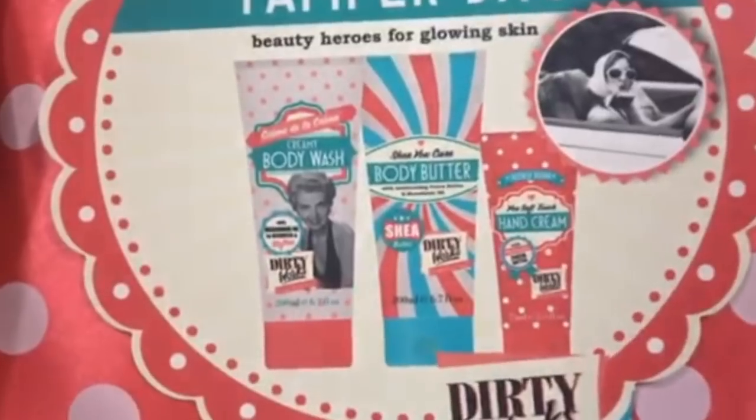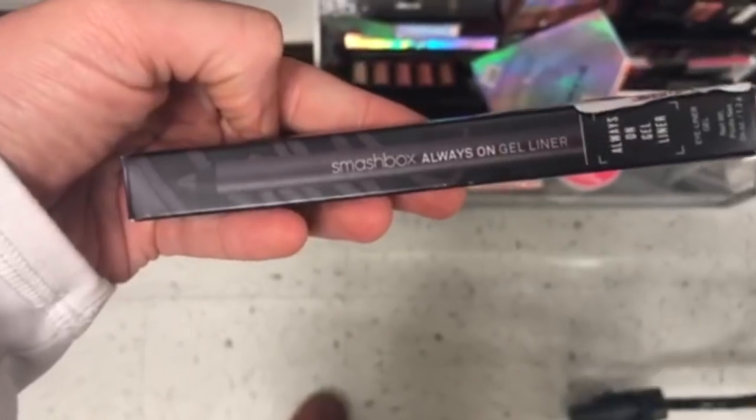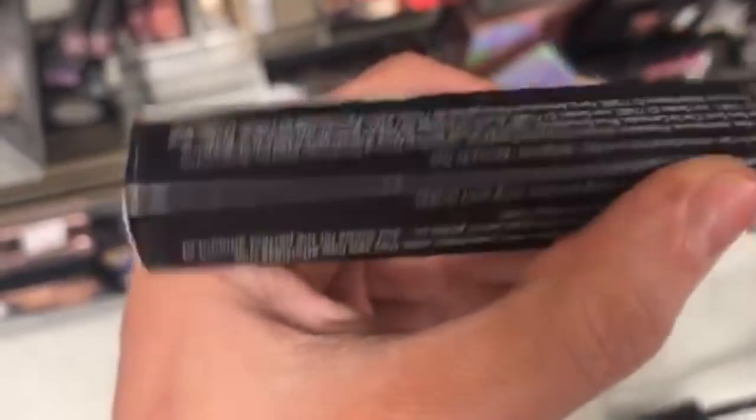The Get Carried Away Body Beautiful Essentials Pamper Bag had a bunch of stuff in it for only $9.99 and it would make a cute gift. Then we have the Smashbox Always On Gel Eyeliner for $5.99 — this is really good eyeliner.